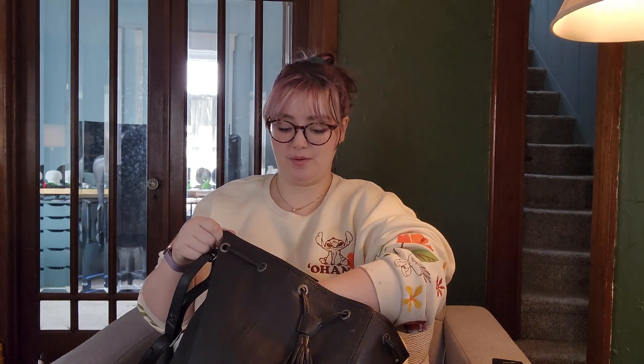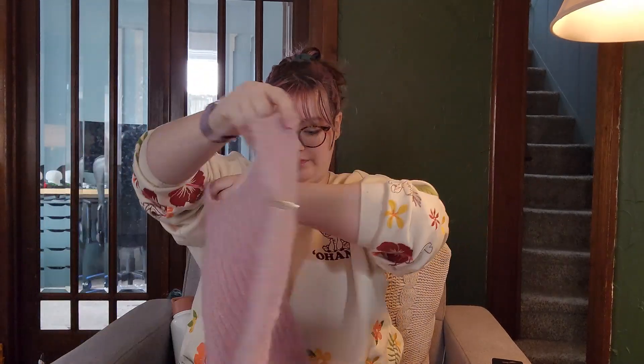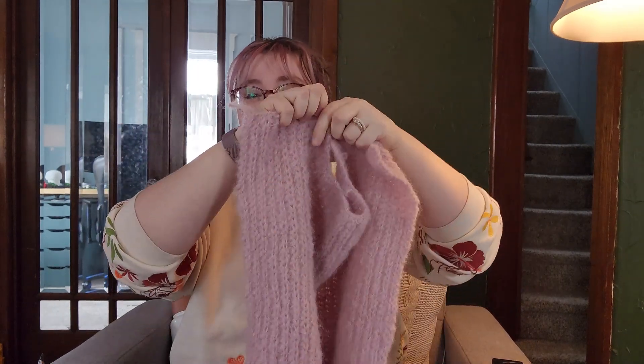I've blocked a couple of things, and now let's move on to my works in progress. I've got a monthly goal that has been met. Here's my Honey Cardigan, and here's the back panel that I had been working on. This is the right side — the tail's on the right. Here's the finished back panel of the Honey Cardigan.